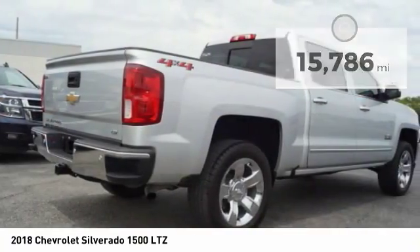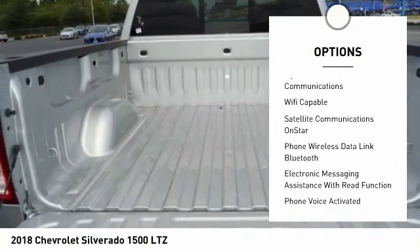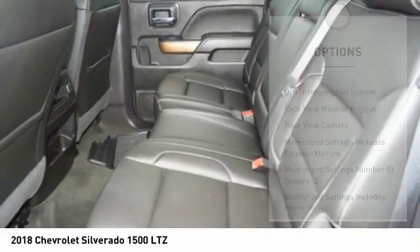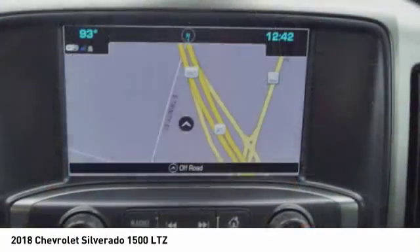Here are some of this vehicle's great options: stability control, leather trim seats, remote engine start, power steering, cruise control, universal garage door opener, trip odometer, power brakes, child safety locks, audio, internet radio, and Pandora.